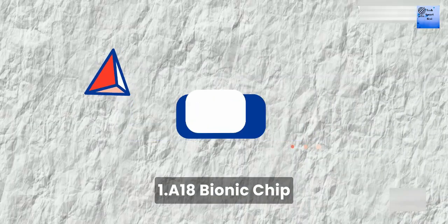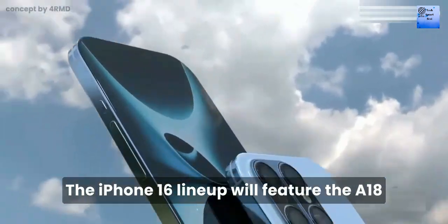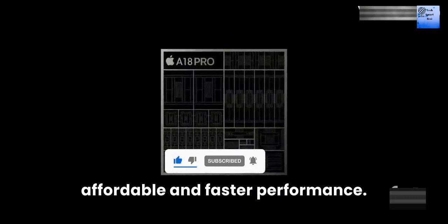Number 1: A18 Bionic Chip. The iPhone 16 lineup will feature the A18 Bionic chip, built on a second-generation 3nm manufacturing process. This means more affordable and faster performance.